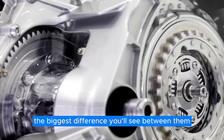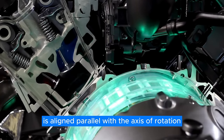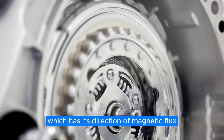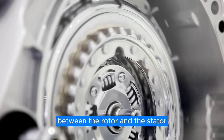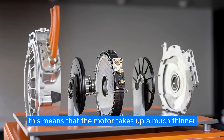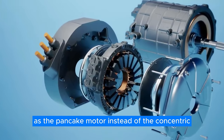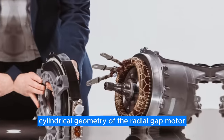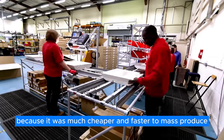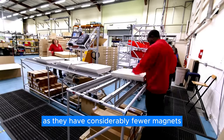The biggest difference between axial flux and radial motors is the fact that the gap between the rotor and the stator of the axial flux motor is aligned parallel with the axis of rotation, unlike the regular radial gap motor, which has its direction of magnetic flux between the rotor and the stator aligned perpendicularly to the axis of rotation. This means that the motor takes up a much thinner silhouette — similar to a pancake — which is why it's commonly known as the pancake motor. The radial gap motor has been the standard in the past because it was much cheaper and faster to mass-produce, as they have considerably fewer magnets compared to the pancake motor.